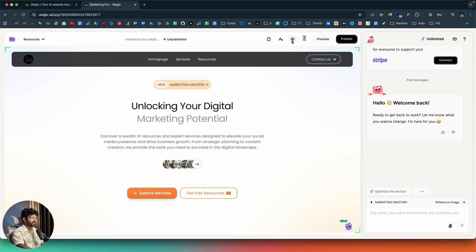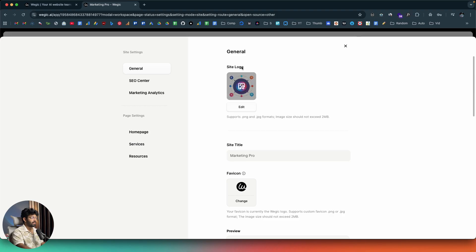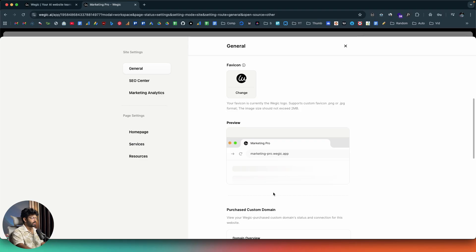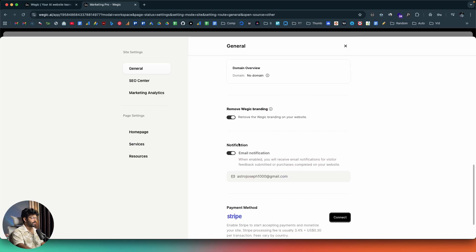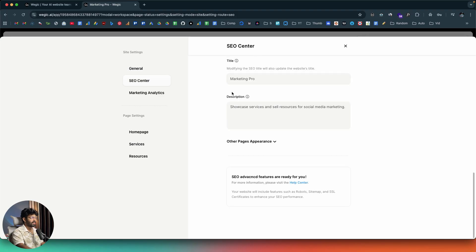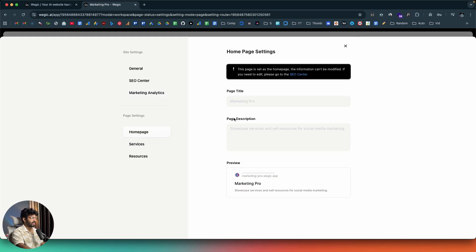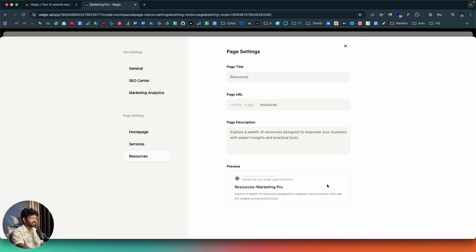Clicking Settings at the top opens the site settings, where you can change the site logo, title, favicon, preview image, add a custom domain, and remove branding. The SEO Center lets you add meta descriptions and title tags. The Analytics section lets you paste your Google Analytics measurement ID to track visitors and traffic sources. There are also individual page settings for page title and description.